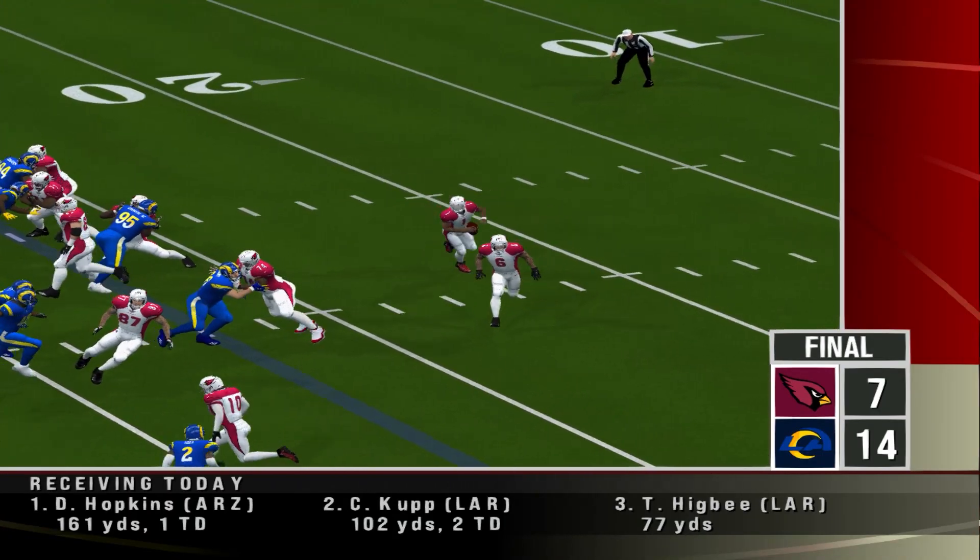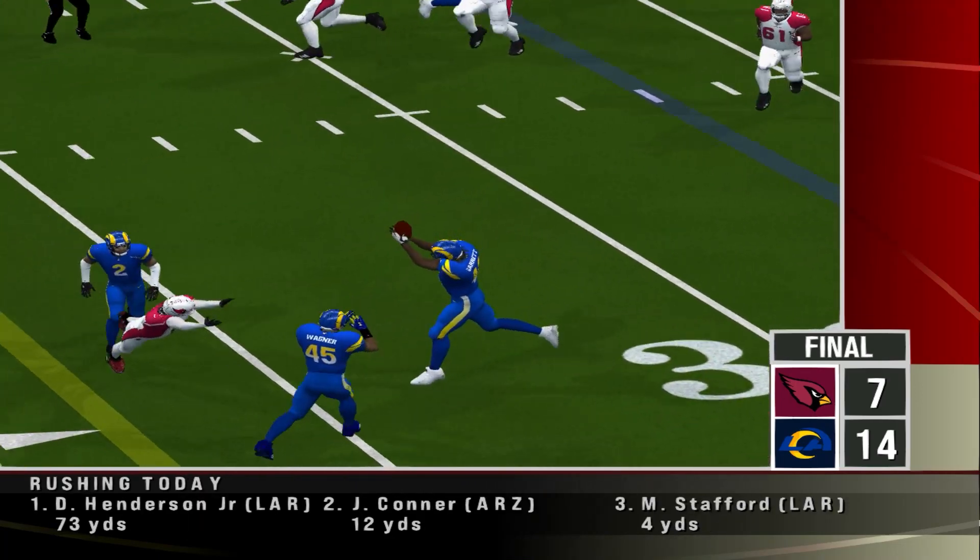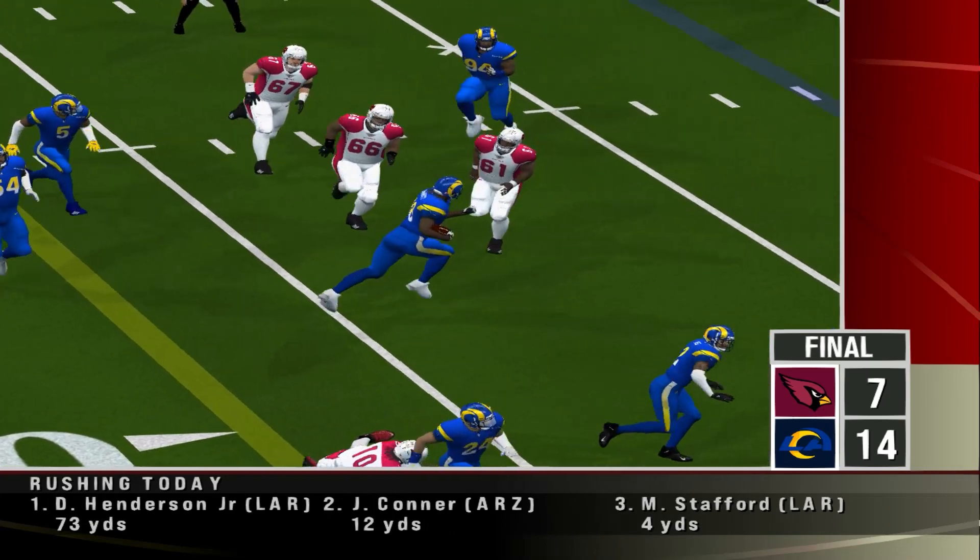Cards losing by 7. Garrett shows some great awareness here as he gets himself into position to pick this one off. And that's where we'll leave this one.